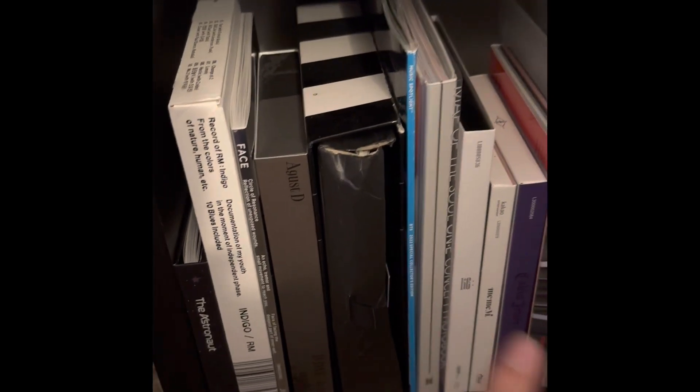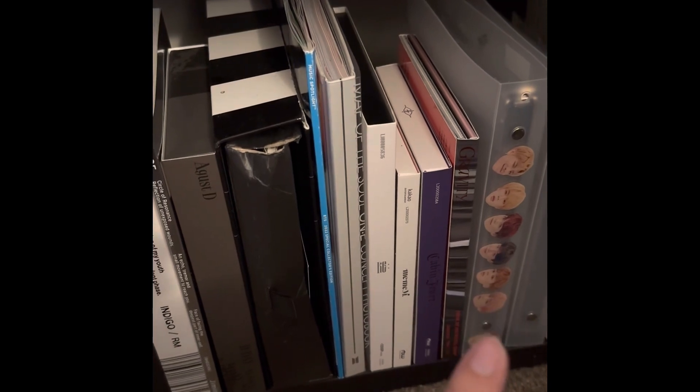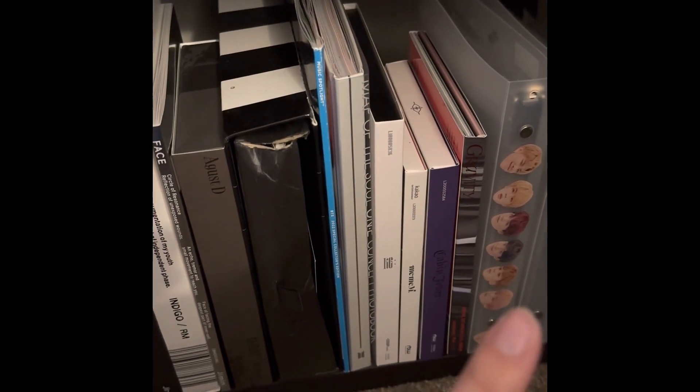I do have the Weverse version — it's actually in my binder. If you go through my K-pop photocard binder video, you'll see it.